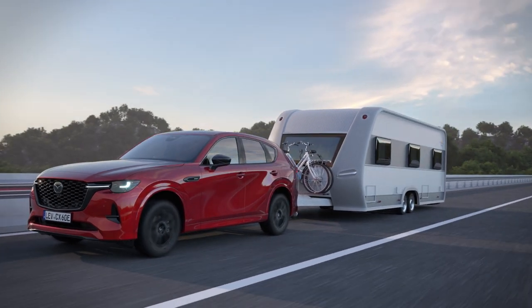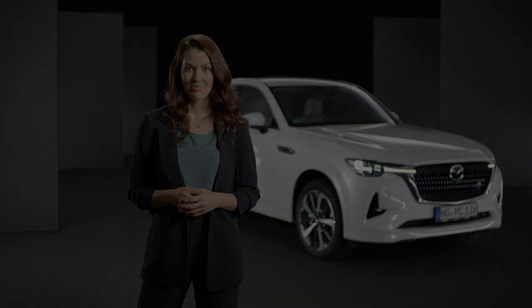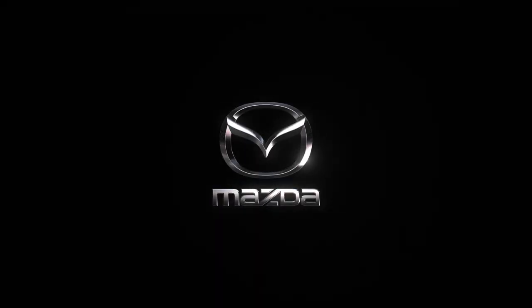Whichever mode is chosen, we wish you a safe journey with the Mazda CX-60. Thank you.